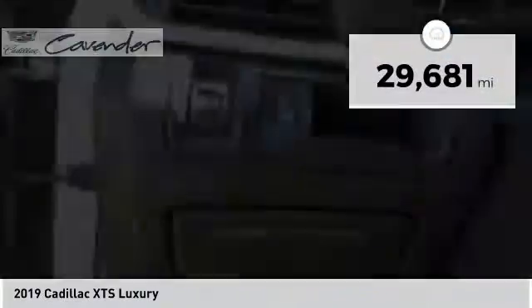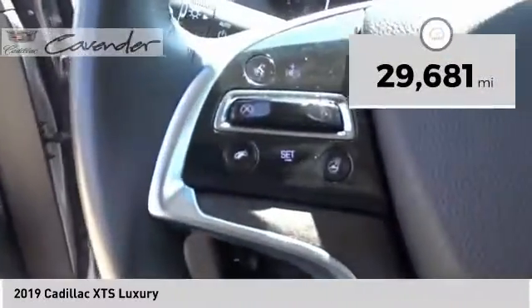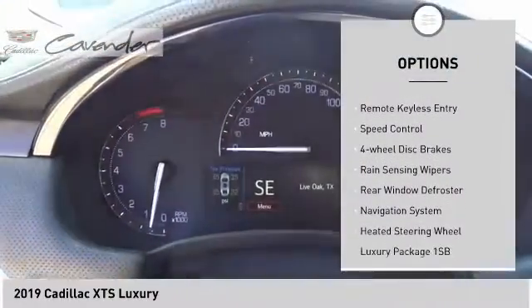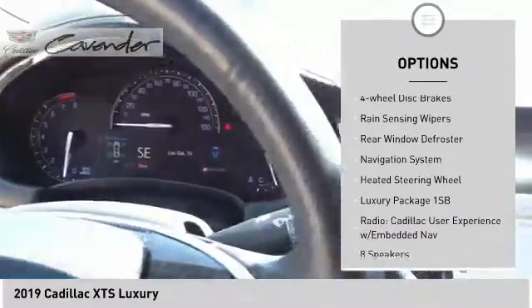This vehicle has less than 30,000 miles. Here are some of this vehicle's great options: electronic stability control, brake assist, traction control, remote keyless entry, speed control.